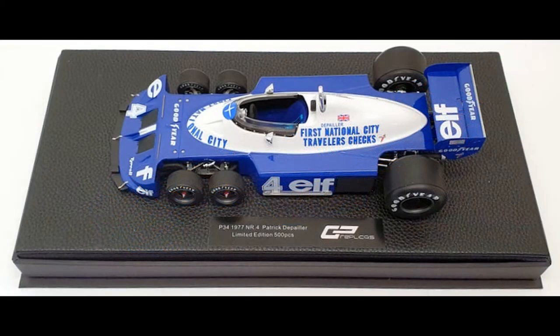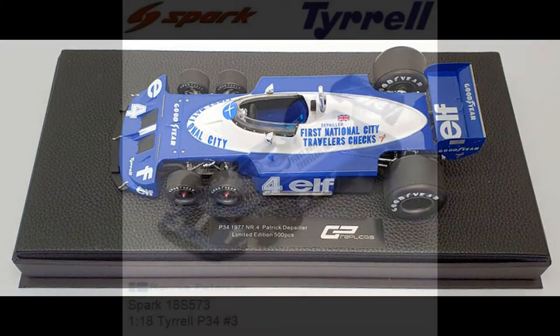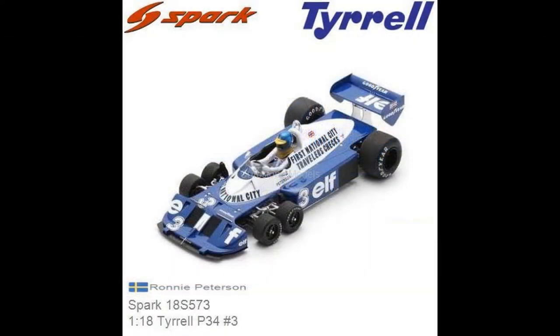The GP Replicas model is the only one modeled after the last iteration of the six-wheeler with its wider front track. Spark, however, will also release this wider-track version of the P34 later this year.